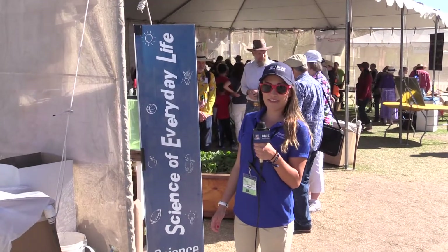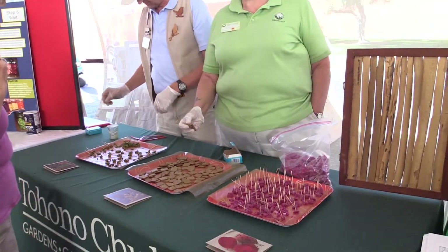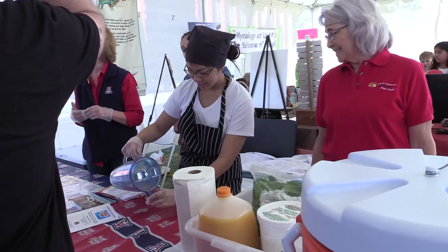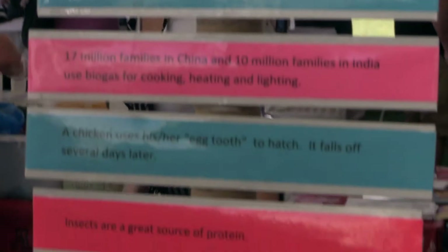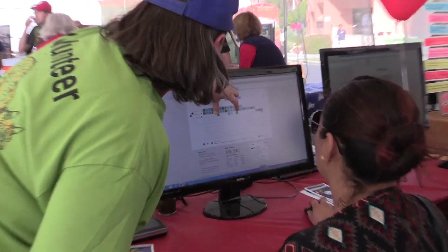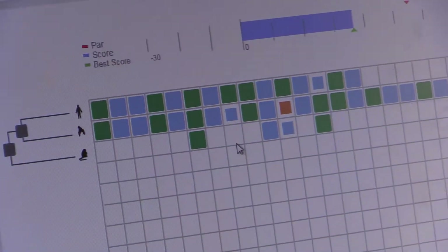Welcome to the Science of Everyday Life. While visiting the Everyday Life neighborhood, you will learn and experience how daily lives are shaped by science. It is in the air we breathe, the food we eat, the cars we drive, the sports we play, and the household items we use, and much more.